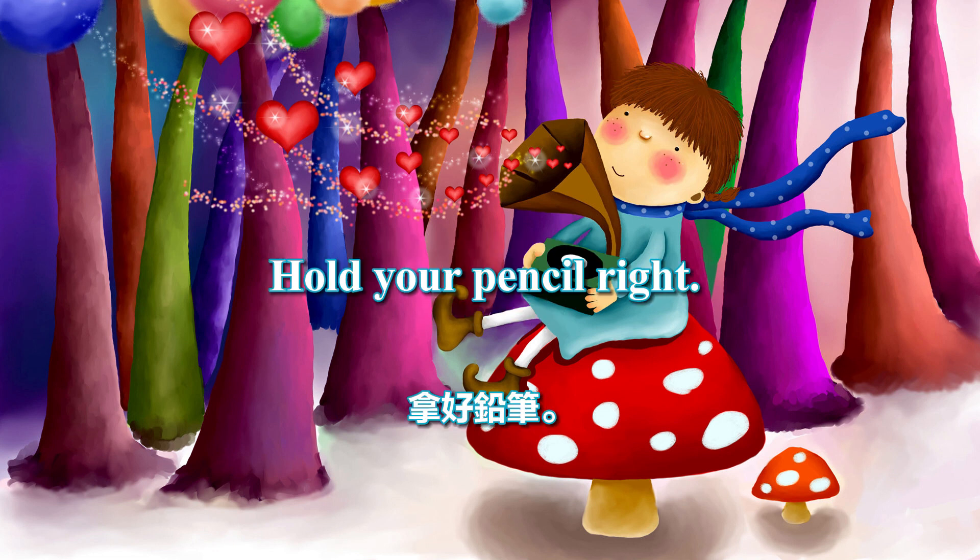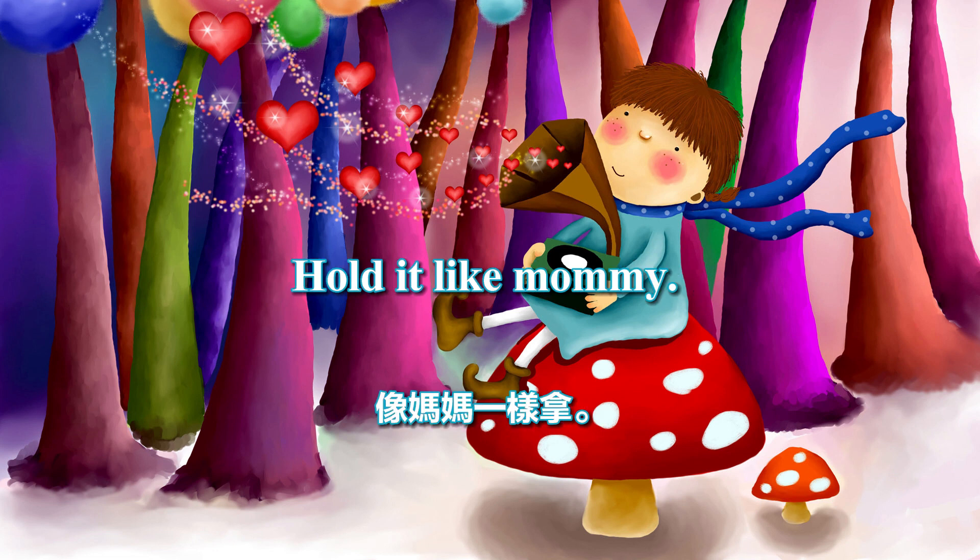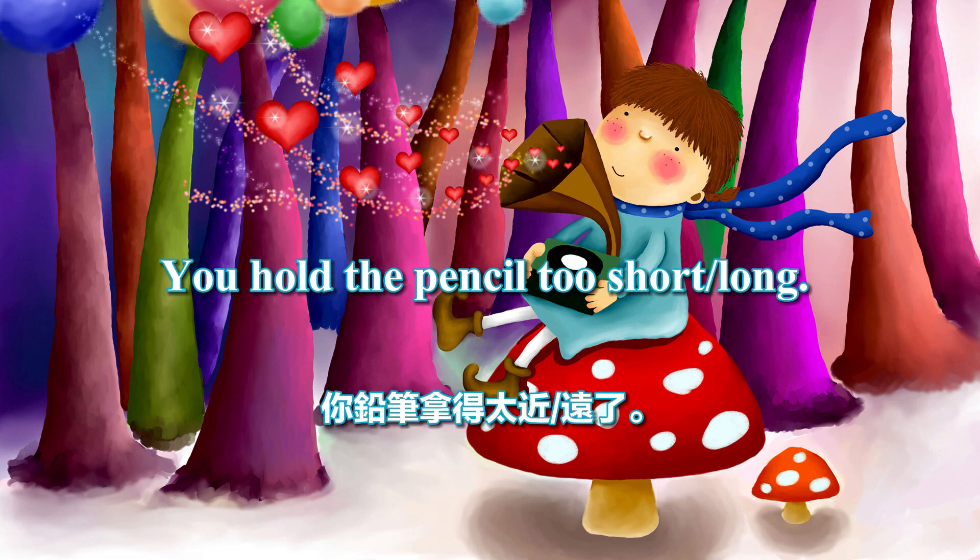Hold your pencil right. Don't hold it too hard. Hold it like Mommy. You hold the pencil too short. You hold the pencil too long.